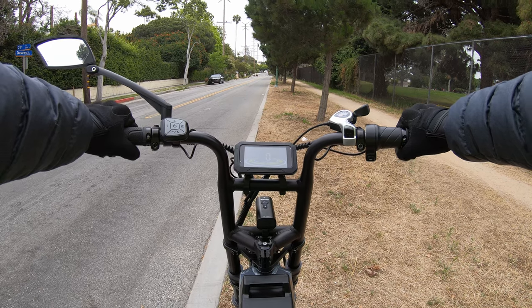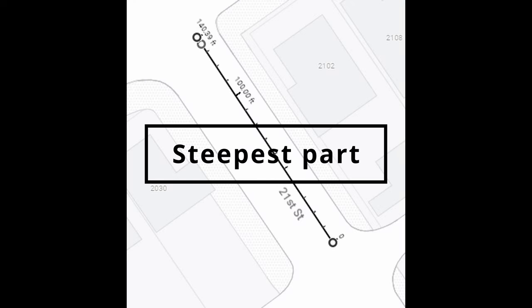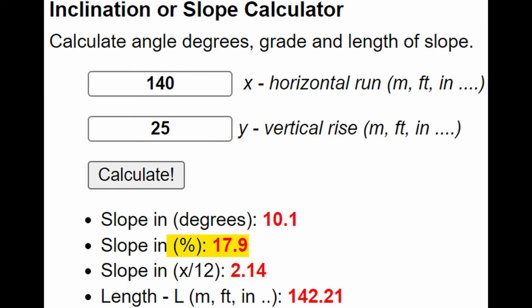Years ago I used to run up this hill off to my left that you're about to see, and we're gonna see if the Anioki 8 Pro Max can ride up it with no pedal assist — just throttle only. I'm not 100% sure of the grade or steepness but I'm gonna try and figure it out.